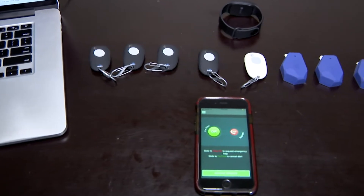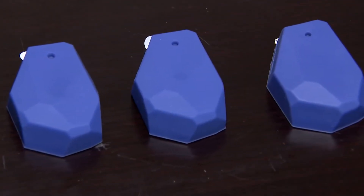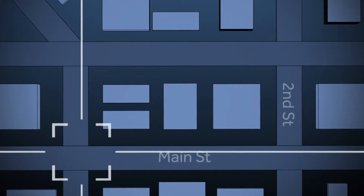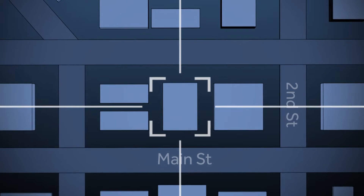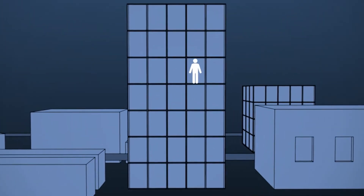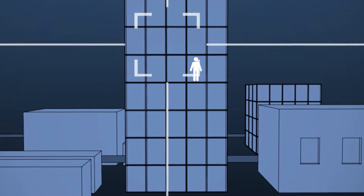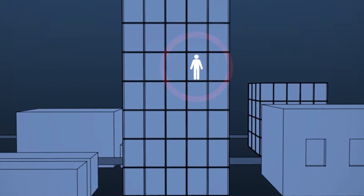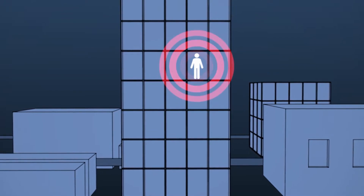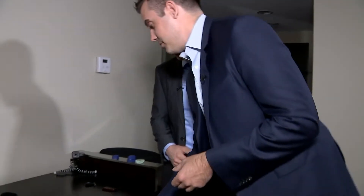New portable panic buttons like these from React Mobile use small Bluetooth beacons to solve a big problem. GPS, like in your smartphone, determines a person's location based on latitude and longitude, but not which floor of a high-rise hotel you're on. Bluetooth beacons, however, can triangulate your position down to within 5 to 10 feet, allowing first responders to know which floor and which room a victim of a shooting, assault,